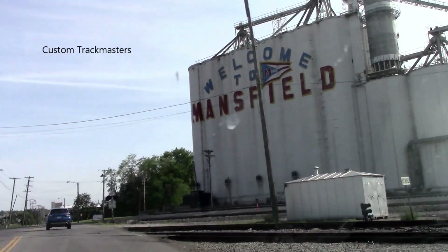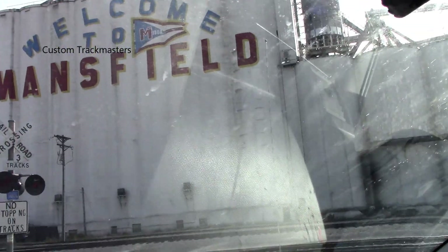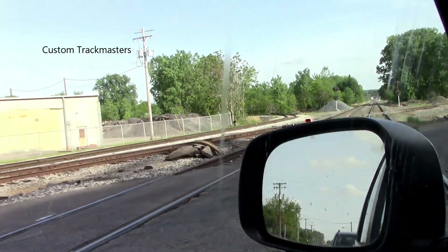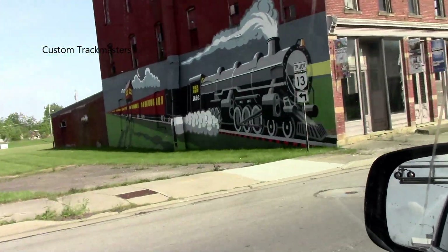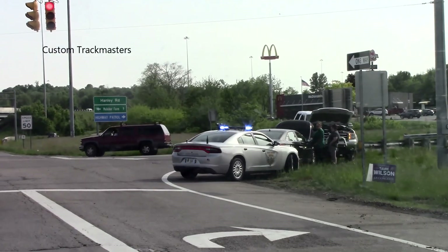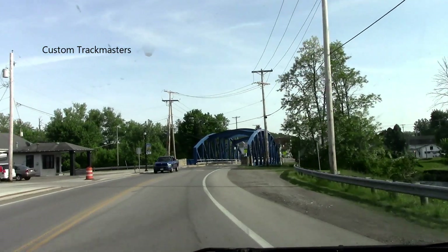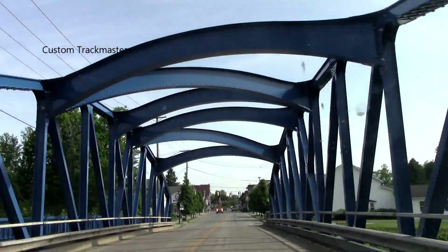We are entering Mainfield, Ohio. I'm looking at a better direction — wait, that's actually an abandoned train track. Wait, look — there's a train, there's a train! Oh my god!